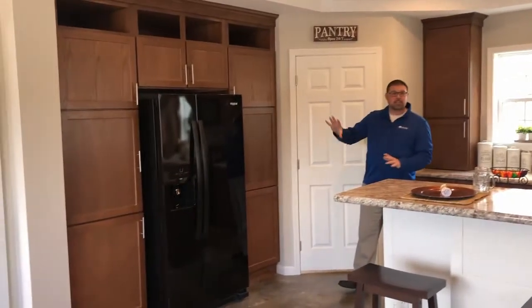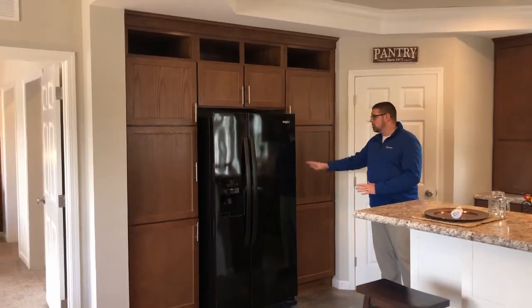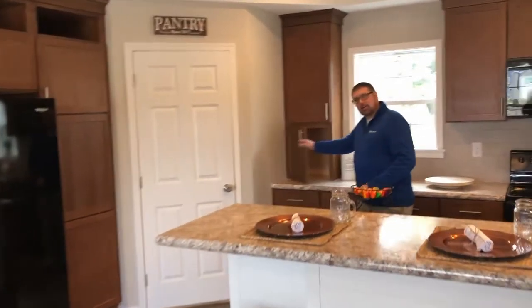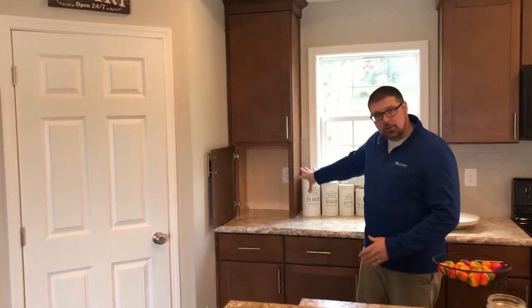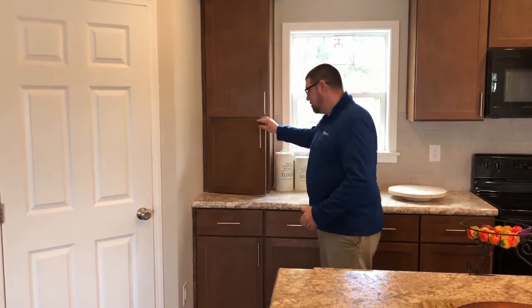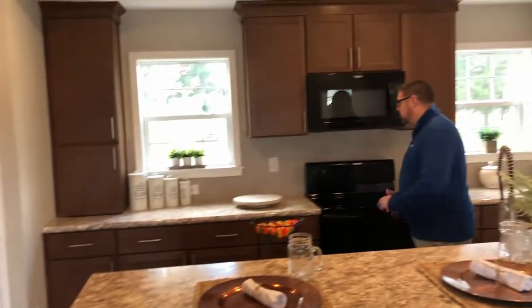Some of the features you're going to see in this home: we've got a built-in refrigerator area with tons of cabinets. We've got appliance garages — one on each side — so you can put your toaster in here, coffee maker, leave it plugged in. When you're done, keep your cabinets and countertops nice and clean, just close the door.